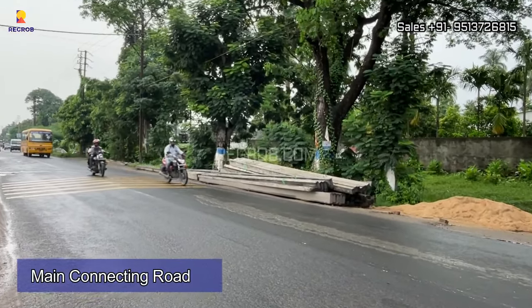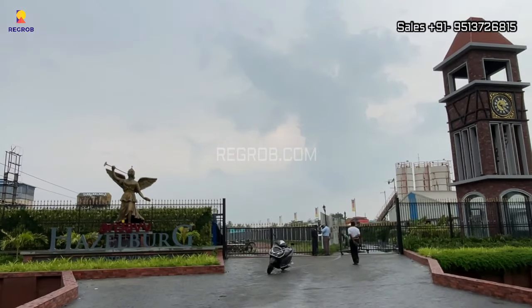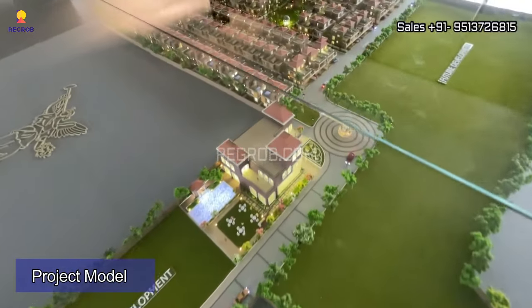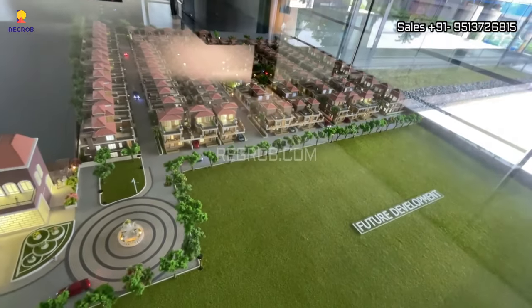This project site shares great connectivity. Now we are here at the experience center, and this is the project model of Arjav Hazelberg — the Country Villas. It's a well-planned housing society.